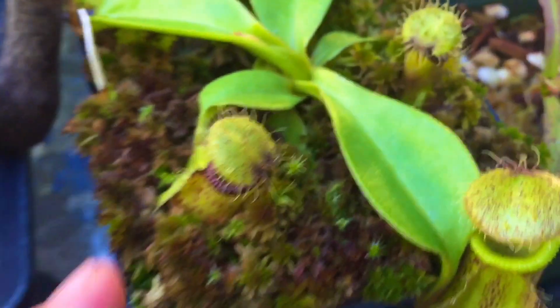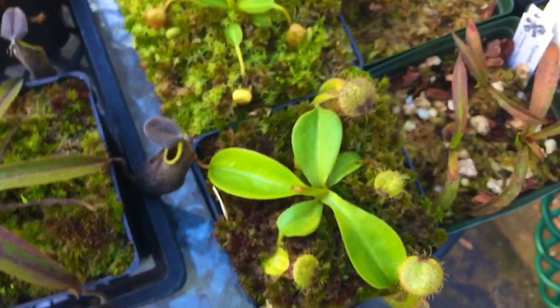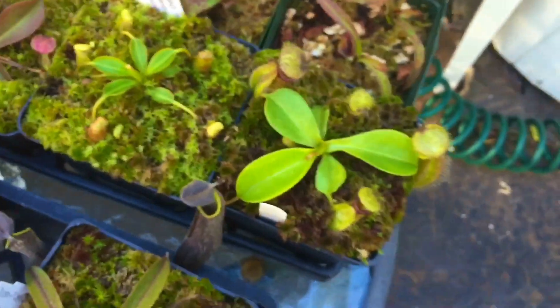Here is the latest pitcher on my robcantleyi cross hamada. This plant has been doing very well for me — you can see that was the first leaf it grew for me, and the leaf jumps it's made since then. It's now a four-inch plant, covering the four-inch pot. That's it for those trays.